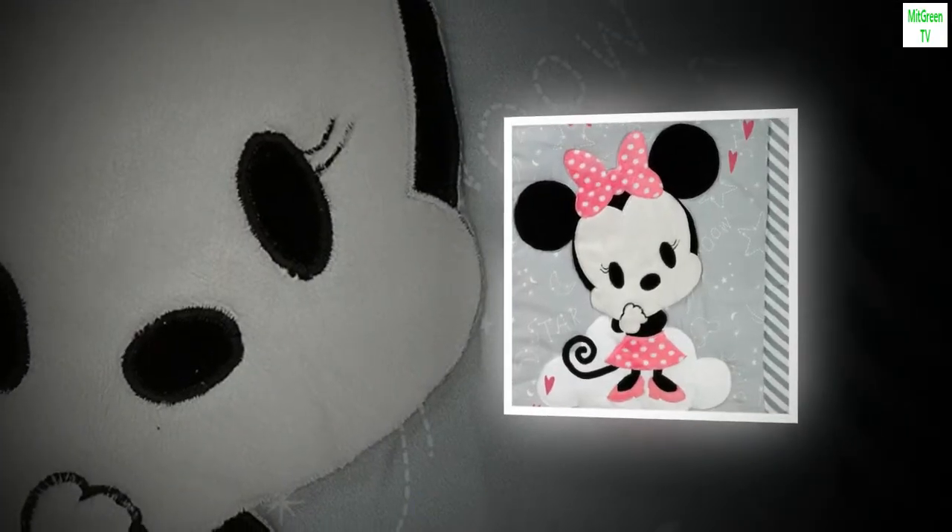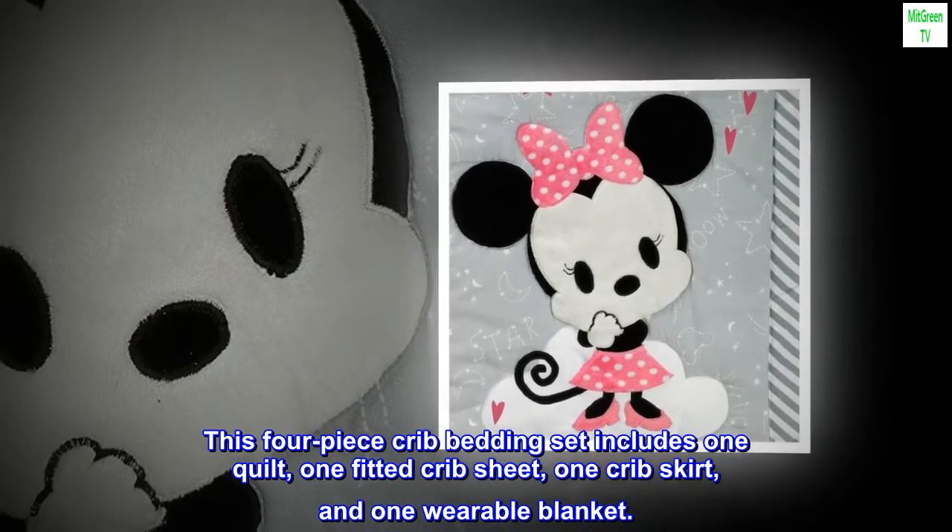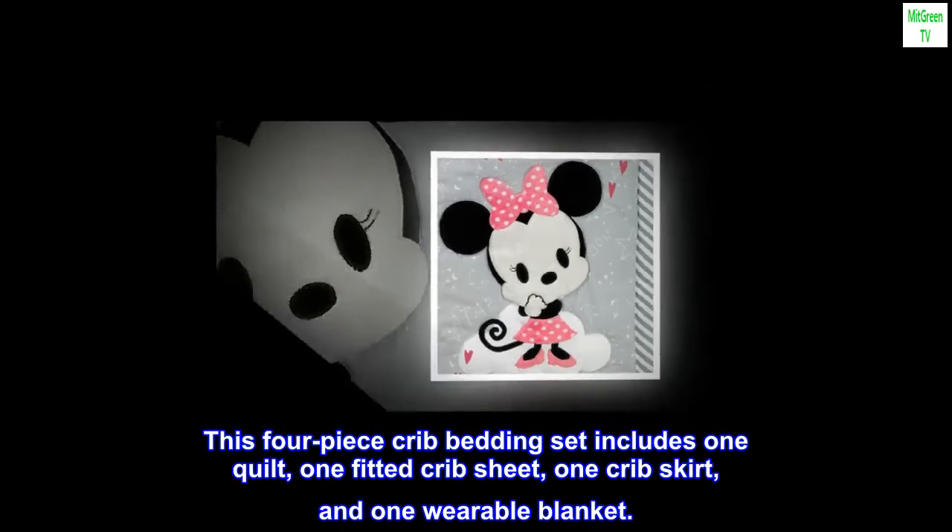100% cotton. Imported. This four-piece crib bedding set includes one quilt, one fitted crib sheet, one crib skirt, and one wearable blanket.